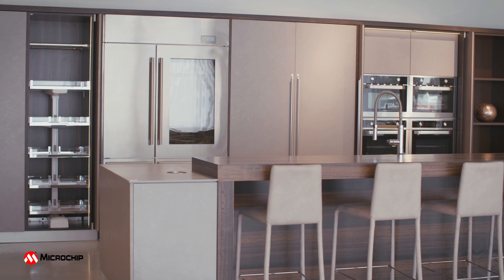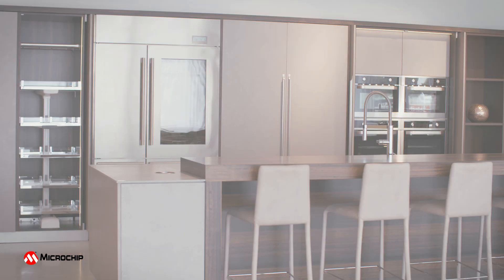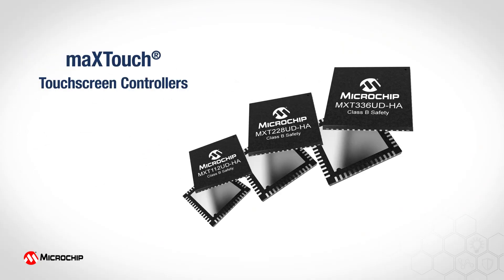Say hello to your new modern kitchen with UI powered by Microchip's MaxTouch dedicated home appliance family of touchscreen controllers.